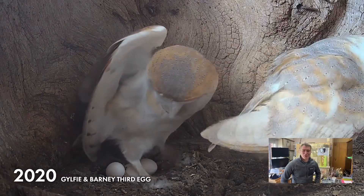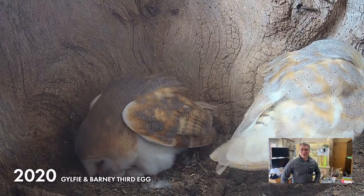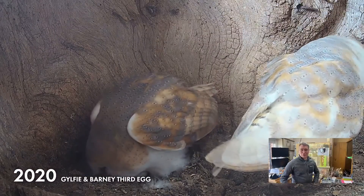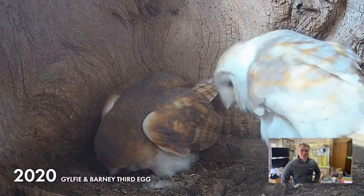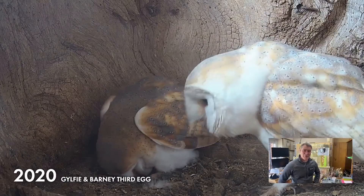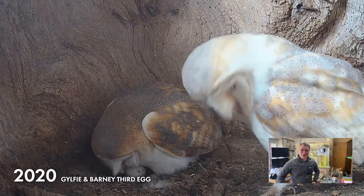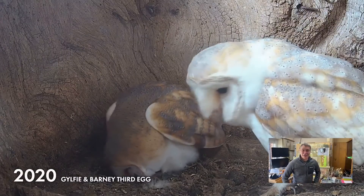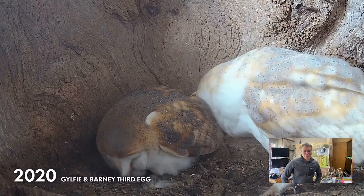Last year she laid three eggs. Gylfie isn't known for large broods — some barn owls can produce super broods, up to seven, eight, nine, and even eleven has been known in really good vole years. I don't know how they manage to cover eleven eggs, but the most I've seen in a nest is seven barn owl eggs. We're quite high here on the Yorkshire moors, so they don't usually lay big broods, and Gylfie usually stops at about three.